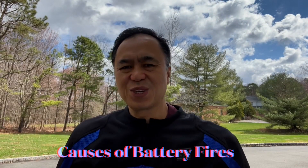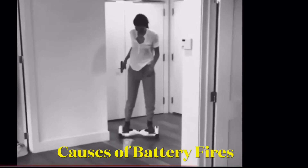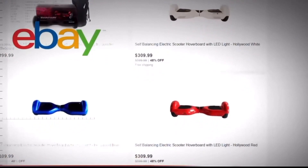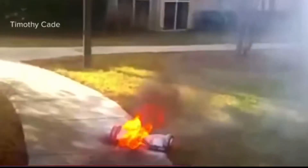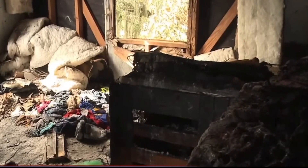Hello electric riders, this current topic might shock you, so let's roll. When the hoverboard was a craze in 2015 to 2016, we saw hoverboards combust and die in a blaze of glory. It was these hoverboard fires that led the FAA to include hoverboards as not allowed on airlines.